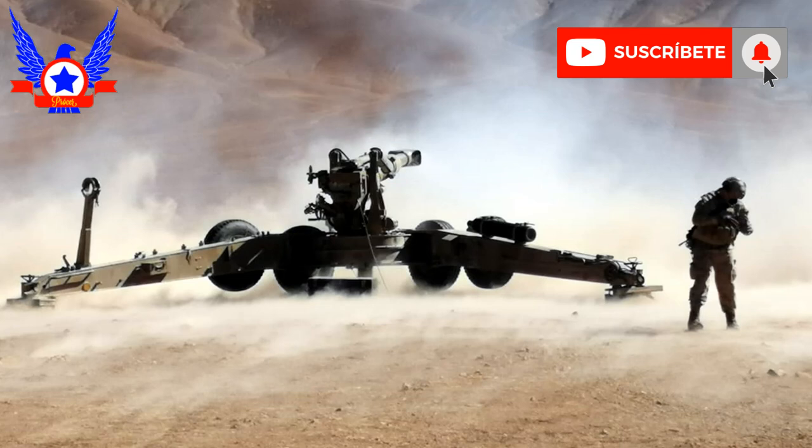It is important to mention that the company Zoltam Systems is a contractor company of Israel, which today is part of Elgit Systems. This company designed and fabricated artillery systems since 1952, including howitzers, mortars, munitions, and peripheral equipment.